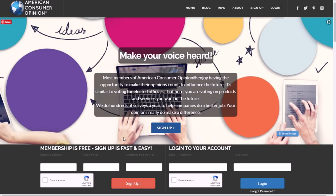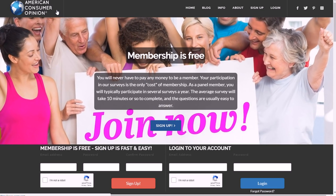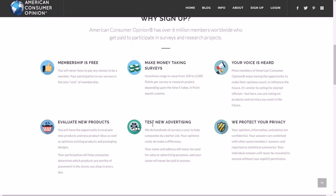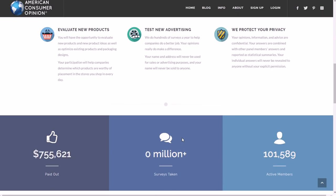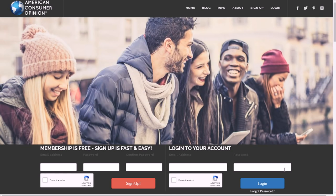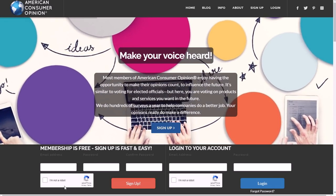Another one is American Consumer Opinion, where you go to ACOP.com. You can sign up with your Facebook account, Google+ account, or the old-fashioned way. You take all kinds of surveys, test new products and advertisements, and give your opinions on all kinds of stuff — so it pays you for your opinions and reviews. They have over 7 million members, 20 million-plus surveys taken, and have paid out over $30 million. You can sign up right on the page with your email and password.